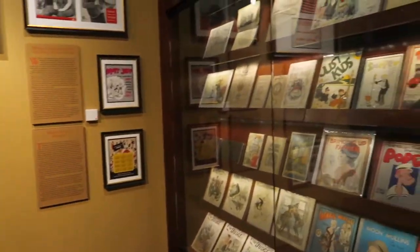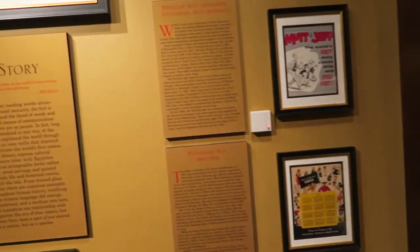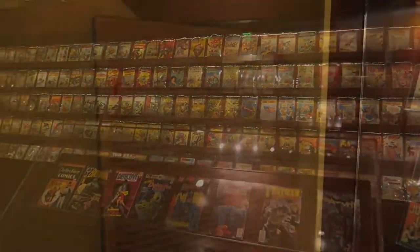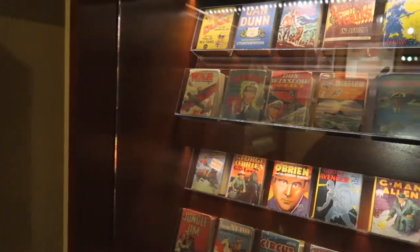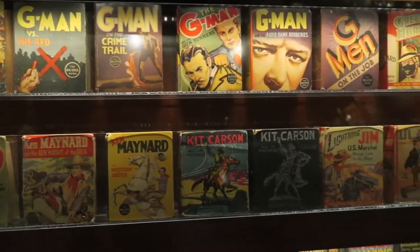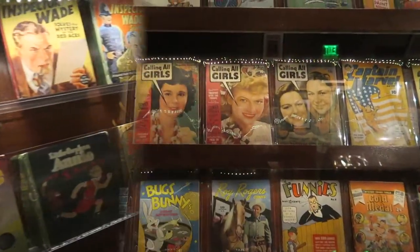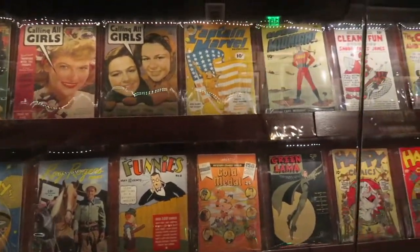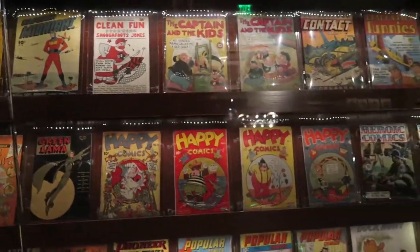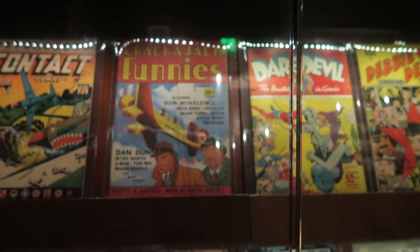There's a mix of classic artwork — you got Popeye right there — as well as classic comic books in this first room. Unlike the stuff at the front, I do believe these are actual comic books. You can see they have protective covers on them. And I just touched that glass and someone's going to need to clean my fingerprints — sorry about that. Cool old comic books — this one says December 1938. Wow.